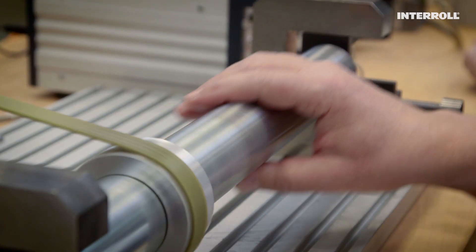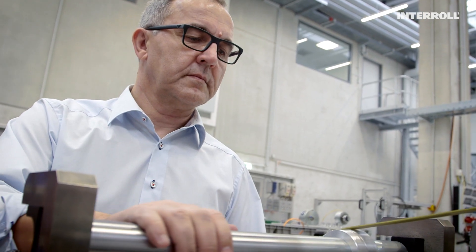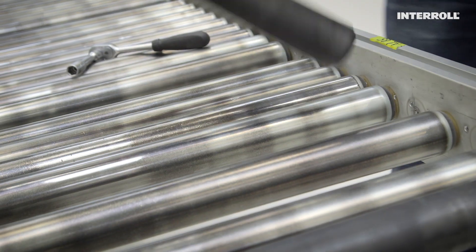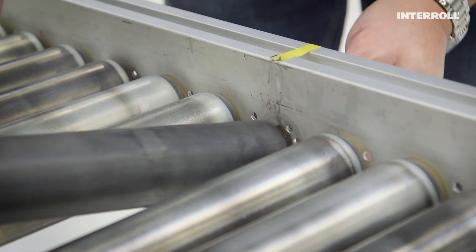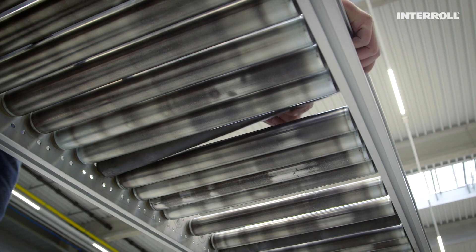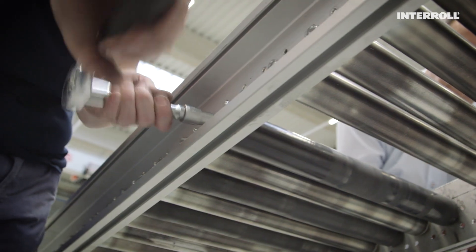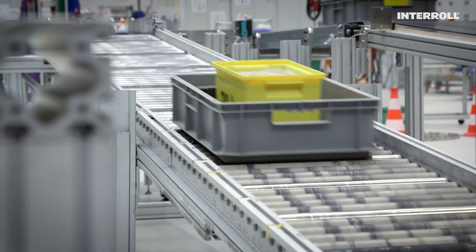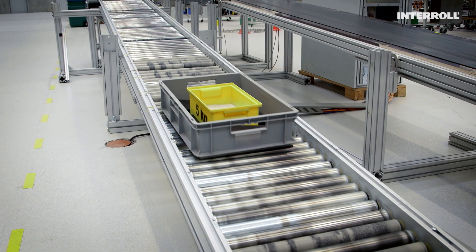We have designed the Magnetic Speed Controller 50 to be ready to be used anywhere — no motor nor electricity needed. You can easily install and then forget about our speed controllers. The Magnetic Speed Controller 50 can reliably overcome gravity in any situation, giving you permanent control of the material flow in your facilities.